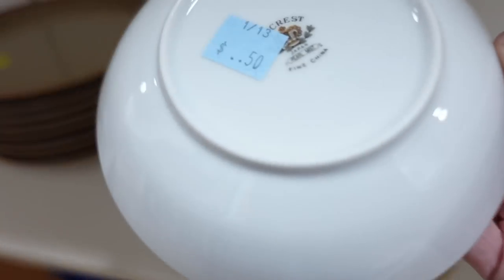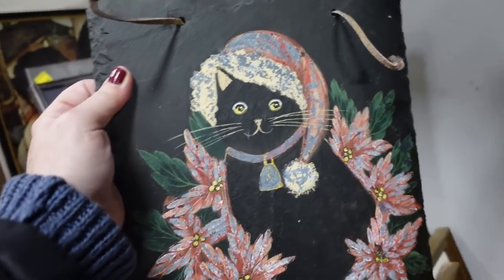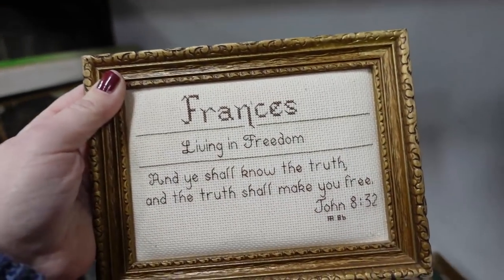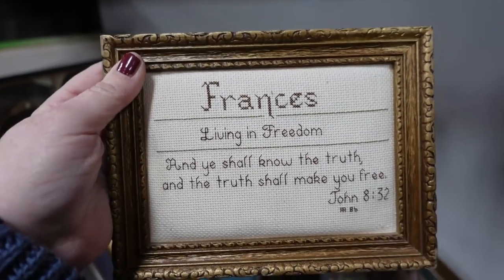That smells in here. We have some emotion. Very messy. Kitty cat. And slate. Francis, living in freedom. And you shall know the truth and the truth shall make you free.